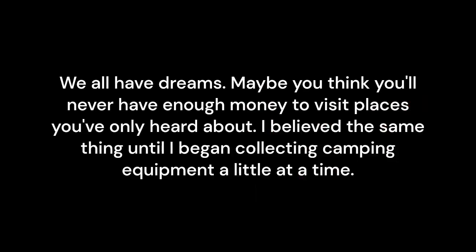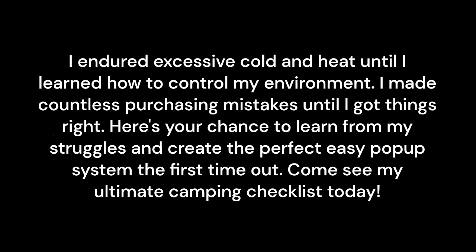We all have dreams. Maybe you think you'll never have enough money to visit places you've only heard about. I believed the same thing until I began collecting camping equipment a little at a time. I endured excessive cold and heat until I learned how to control my environment. I made countless purchasing mistakes until I got things right. Here's your chance to learn from my struggles and create the perfect easy pop-up system the first time out.